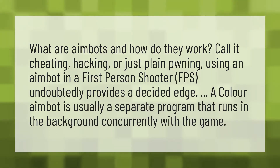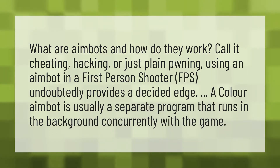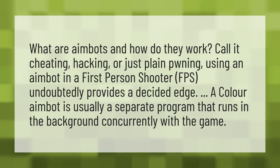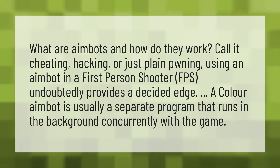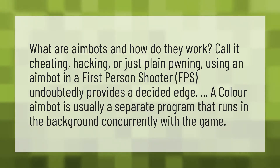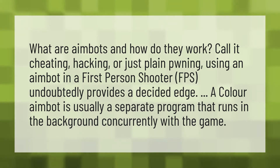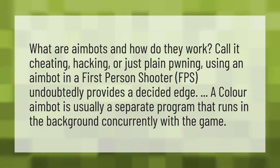What are aimbots and how do they work? Call it cheating, hacking, or just plain pwning — using an aimbot in a first-person shooter (FPS) undoubtedly provides a decided edge. A color aimbot is usually a separate program that runs in the background concurrently with the game.